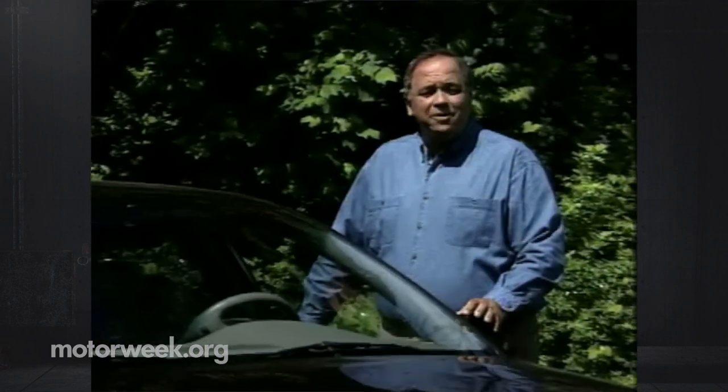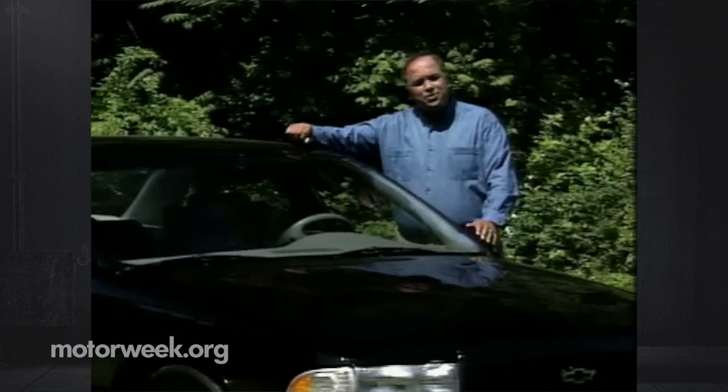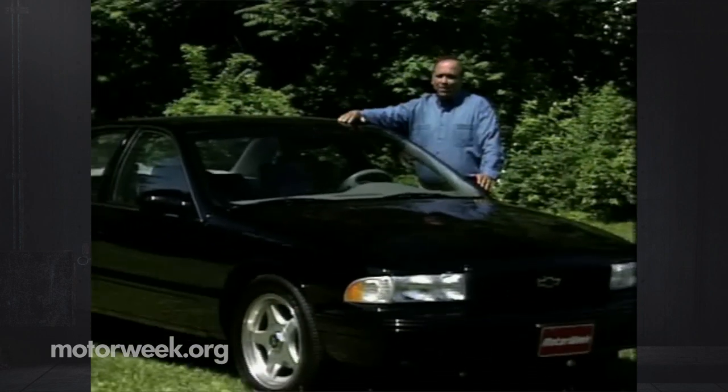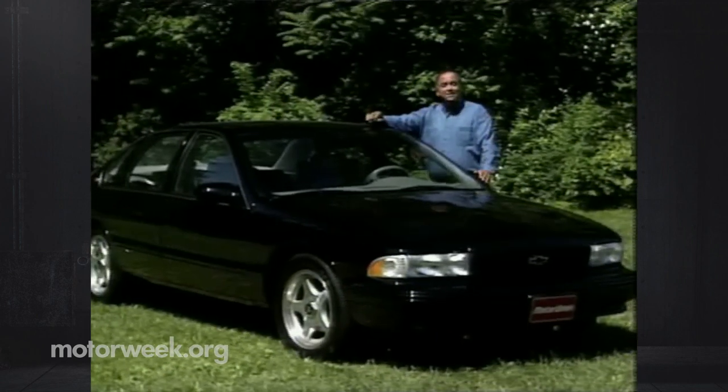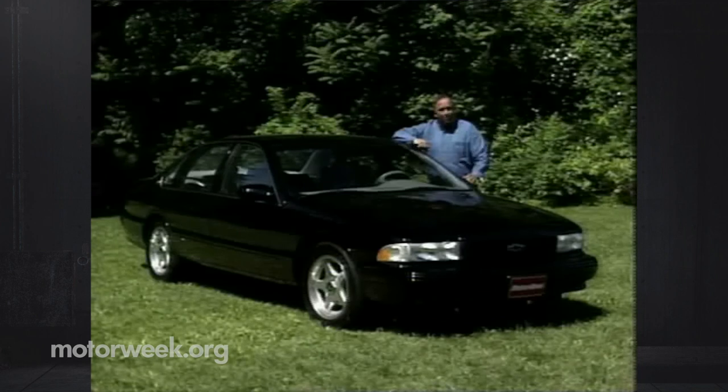Well, it's official. General Motors will stop making its full-size rear-wheel drive cars after the 1996 model year. That means a year or so from now, you'll no longer be able to buy a new Buick Roadmaster, Cadillac Fleetwood, Chevrolet Caprice, or the muscular Chevy Impala SS. And it also means you'll never be able to buy a very special Impala SS we recently tested. And that's too bad, since a big car has never been badder.